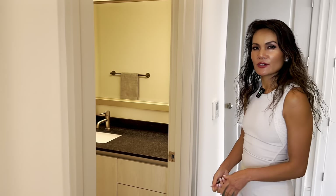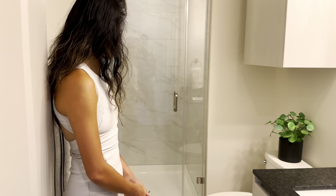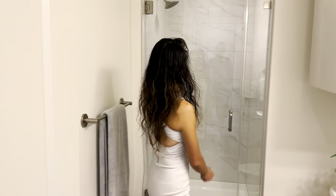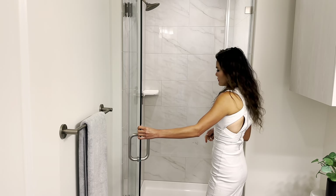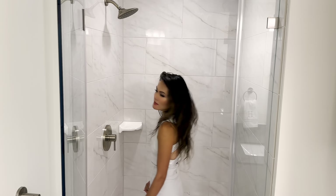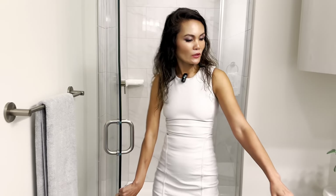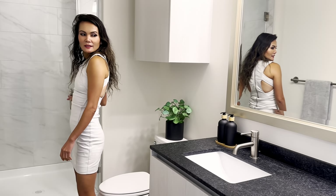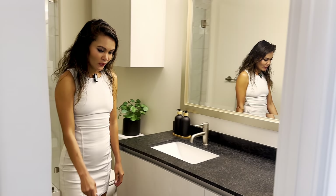Here is the second bath — single vanity, guest bathroom. It does have a full-size shower, definitely the same size as the primary. We do have granite countertop, tile flooring.